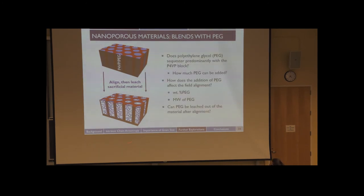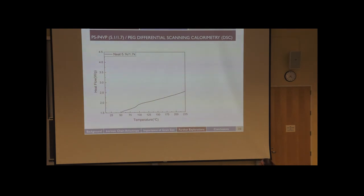In getting to the final product, there are lots of things to consider: how does PEG sequester with P4VP? Does it sequester primarily with the P4VP block? How much PEG can we add? How does the addition of PEG affect field alignment with respect to weight percent or molecular weight of PEG? And can PEG be leached out of the material after alignment? To answer the sequestration question and how much PEG can be added, we turned to differential scanning calorimetry (DSC), which would show any endothermic or exothermic transitions.